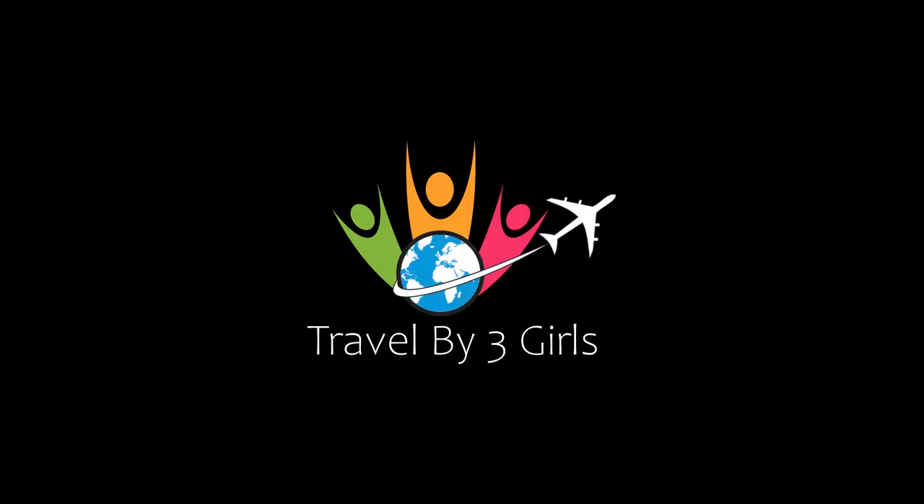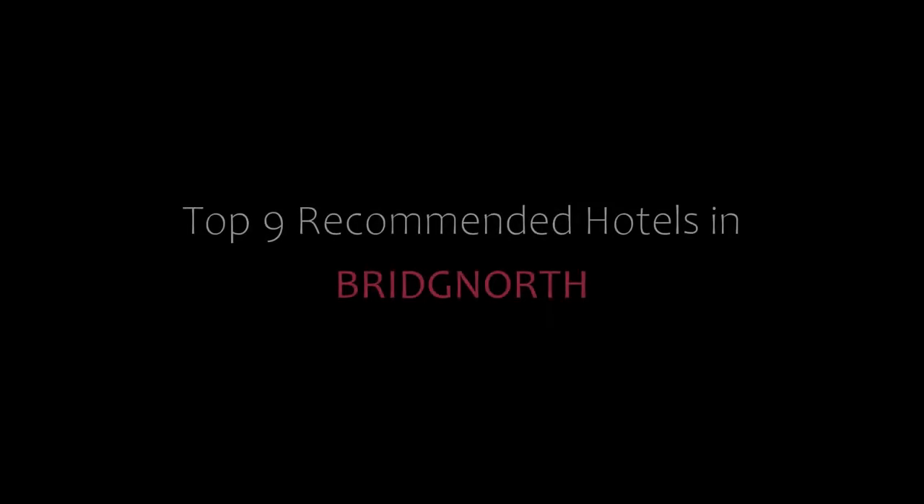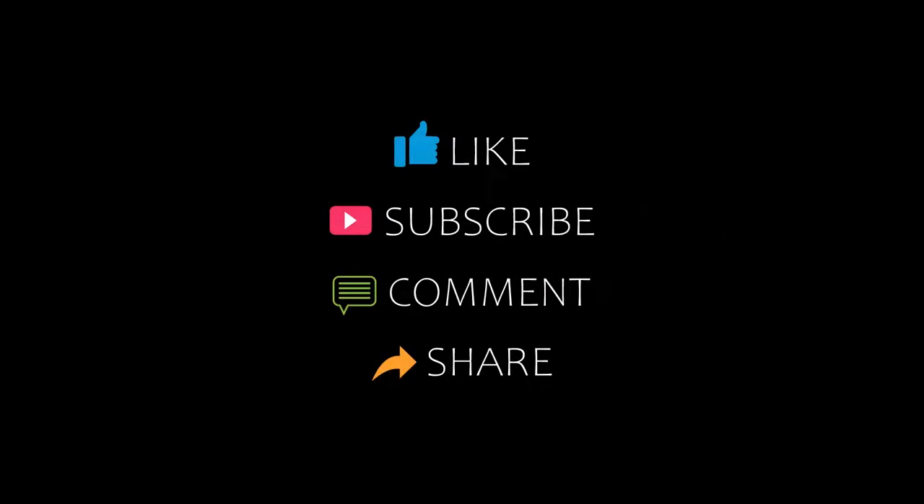Hello friends, welcome back to my channel. You are watching a new video on the topic of Amundi Hotels. Please subscribe to my channel and don't forget to like, share, and comment. Let's start the video.